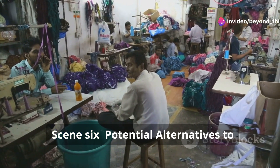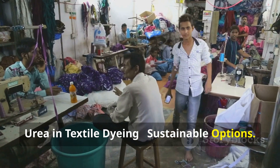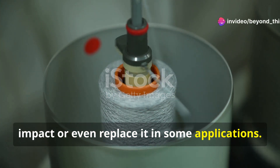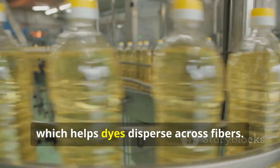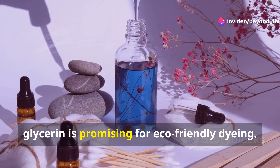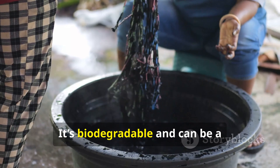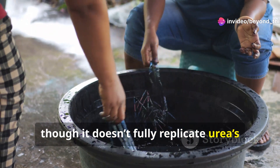Several sustainable options are being explored to reduce urea's environmental impact or replace it. Glycerin, derived from plant-based oils, can retain moisture similarly to urea, helping dyes disperse across fibers — while not a one-to-one replacement, it's promising for eco-friendly dyeing. Sodium gluconate helps dyes dissolve and distribute evenly, especially in alkaline conditions; it's biodegradable but doesn't fully replicate urea's moisture retention.